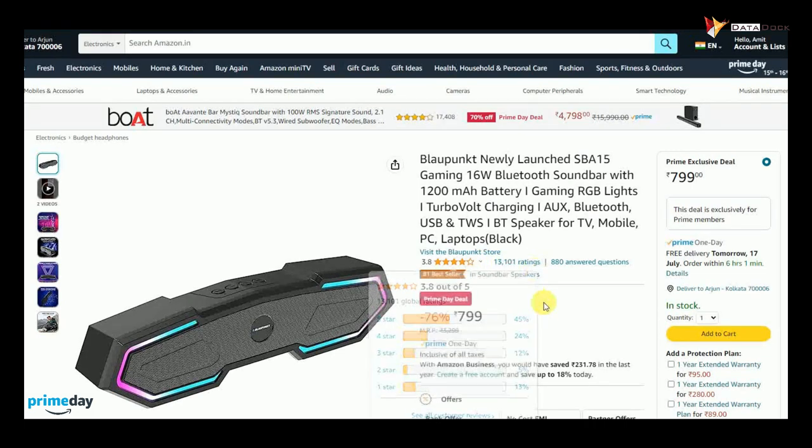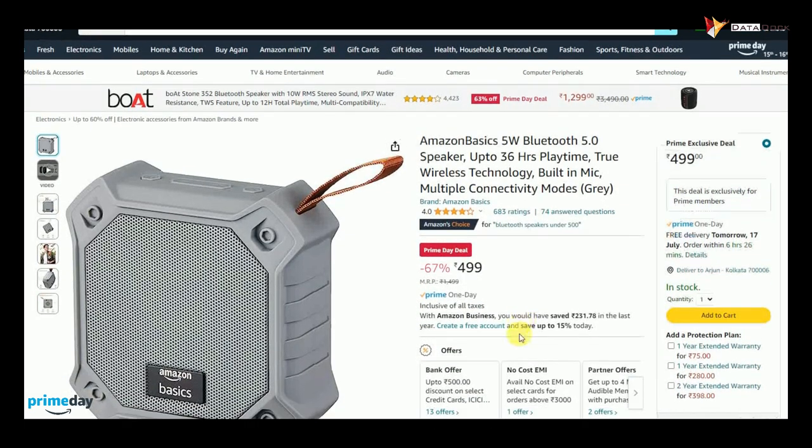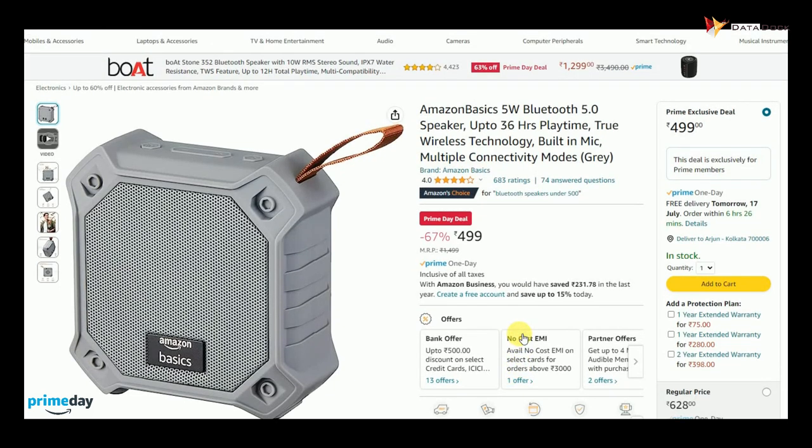As you can see, the ratings are also pretty high. You can check out this speaker — you will get it at Rs. 499. It is a very good product.